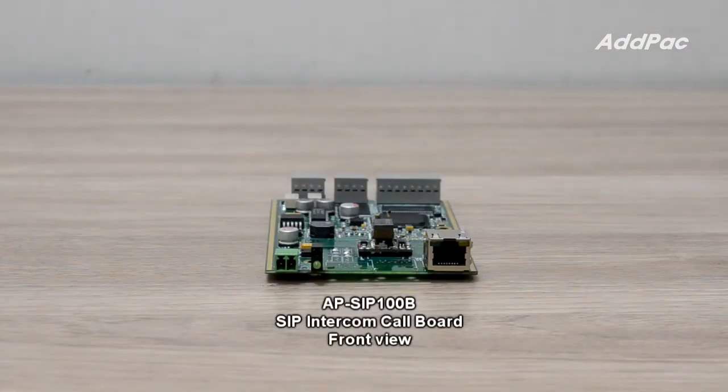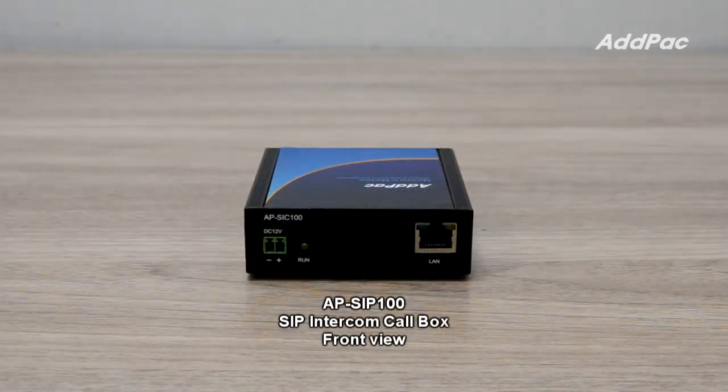This SIP Intercom Call Board can be used in many different application areas requiring VoIP call service features, like subway stations and railroads, etc.